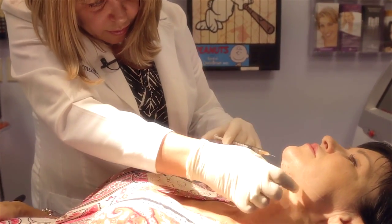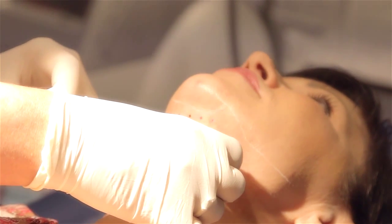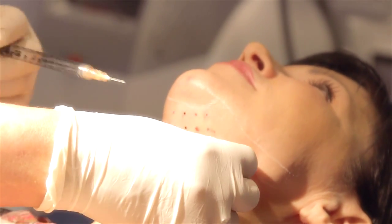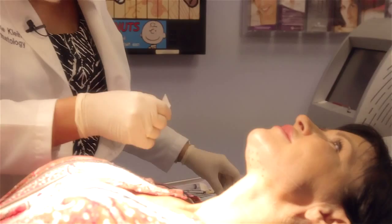Absolutely no pain. I'm injecting next to the dots, not through the dots, because we don't want to give you permanent color in your skin by pushing some of that color in there. This is a temporary tattoo, not a permanent one. Now that you're done with your injections, I'm going to clean your little dots off.